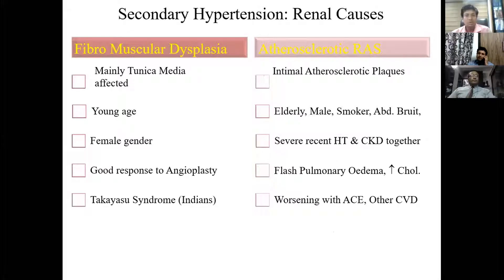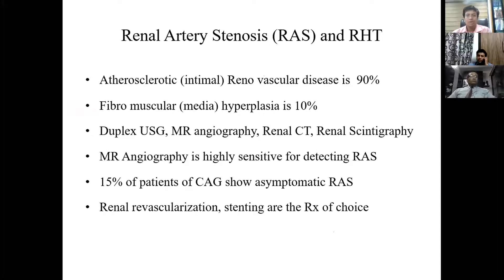Fibromuscular dysplasia affects the tunica media and is usually present in young females, with a good response to angioplasty. About 90% of renal artery stenosis cases are due to atherosclerosis, found in elderly patients, more in males, smokers, and those with severe recent hypertension. There may be a history of flash pulmonary edema, and these patients worsen after use of ACE inhibitors or ARBs. Diagnosis is by duplex ultrasonography; CT renal angiography is the gold standard, and MR angiography is also highly sensitive.